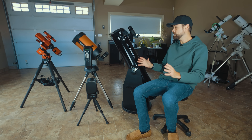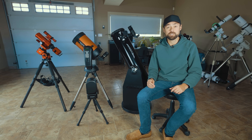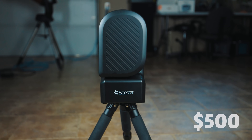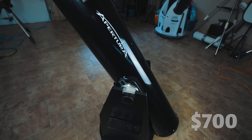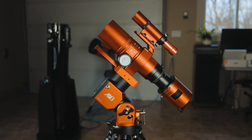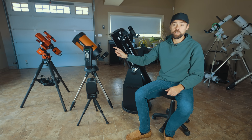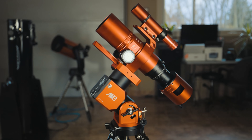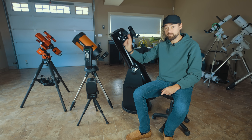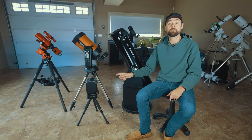How much do each of these telescopes cost? Obviously prices change over time, so these are just ballpark prices. Going from most affordable to most expensive: the Seastar S50 is about $500 US; the Apertura AD8 is about $700 US; the RedCat 51 telescope, just the telescope, is about $900 US; and the Celestron Nexstar 8SE is $1,500 US. The RedCat is just the telescope, so if you add in all the accessories needed for astrophotography, you're looking at closer to $4,000. That's actually my favorite out of all of these because I'm an astrophotographer, but the other options come with either an eyepiece to see objects in space or a built-in camera to take pictures for you.